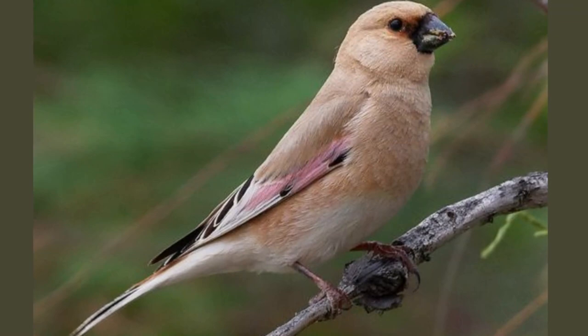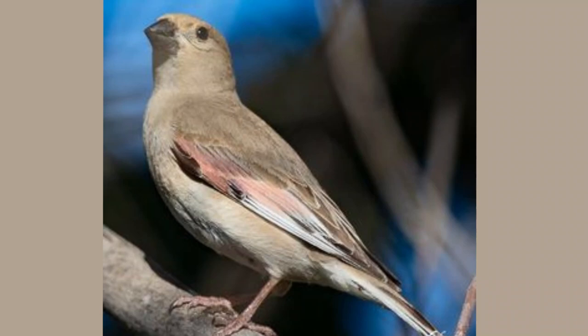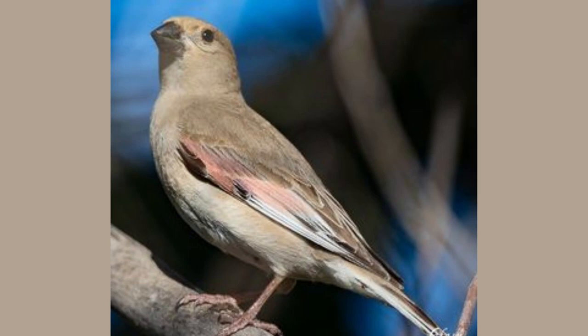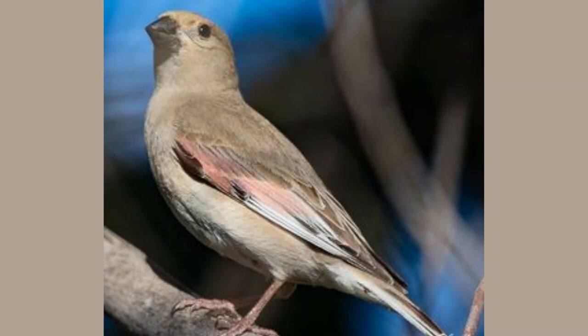Join us again as we continue to unveil the unsung heroes of the animal kingdom, where every species tells a story of resilience, adaptation, and the wondrous circle of life. Until then, keep exploring, keep learning, and remember — nature's canvas holds the most fascinating tales, woven with threads of gold like the fine feathers of our desert gem, the Desert Finch. Farewell, and until we meet again on another adventurous journey.